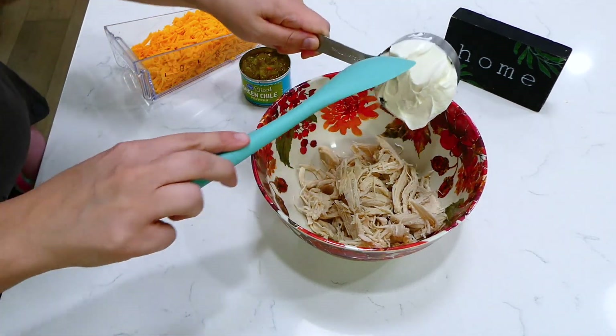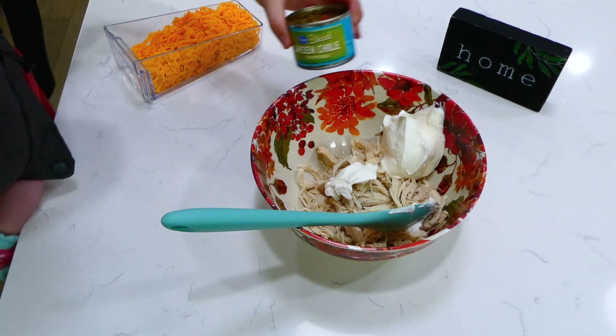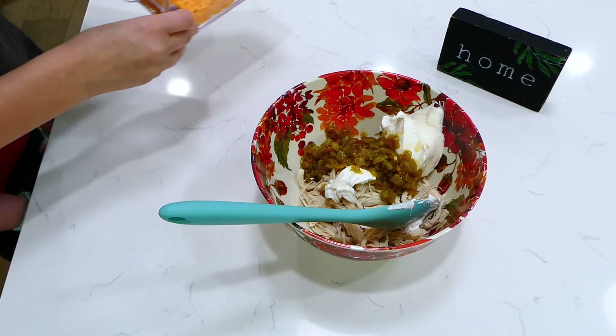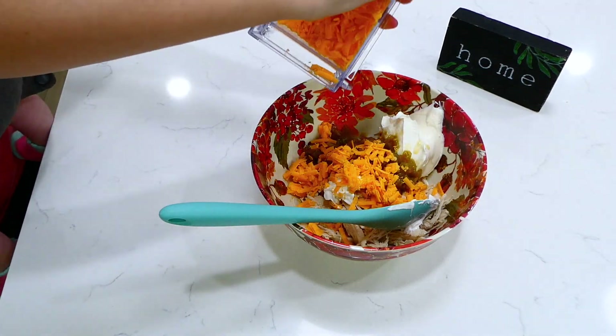To the shredded chicken I added three-fourths cup of sour cream — or you could use plain Greek yogurt — four ounces of diced green chilies, and one cup of shredded sharp cheddar cheese. Give this a really good stir.